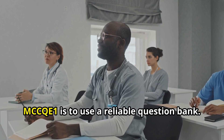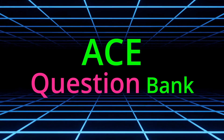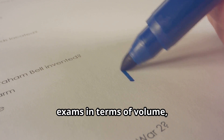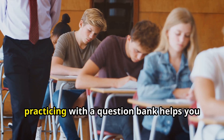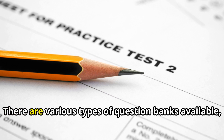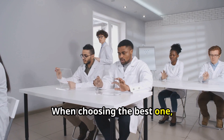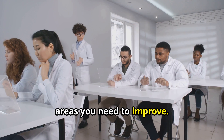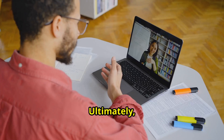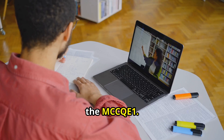One of the best ways to prepare for the MCCQE1 is to use a reliable question bank. I highly recommend the ACE question bank — it helped countless students, including myself, succeed. It seemed to be the closest to the real exam in terms of volume, difficulty, and question type. Practicing with a question bank helps you get familiar with the exam format, manage your time effectively, and build confidence. Look for question banks that offer detailed explanations and mimic the real exam closely, as the right one can make a significant difference in your preparation.